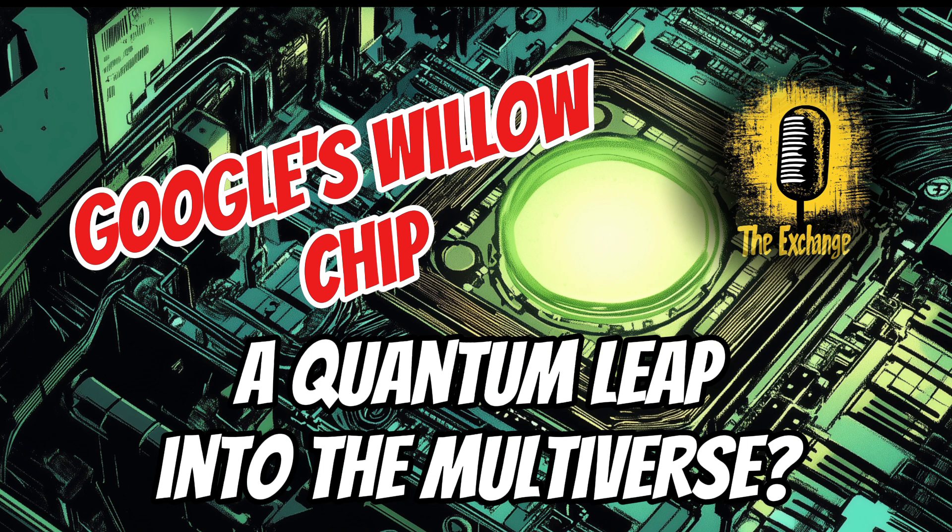This achievement in error correction is a significant step towards making quantum computing practical for real-world applications. To fully grasp its potential, we need to understand Shor's algorithm. This algorithm was specifically designed for quantum computers and can factor large numbers exponentially faster than any known classical algorithm, with major implications for encryption. Factoring large numbers is the foundation of many encryption methods used today. If Willow can factor large numbers quickly using Shor's algorithm, it raises serious concerns about breaking current encryption methods — a concern that researchers are actively addressing.